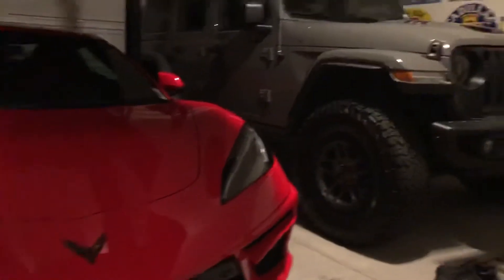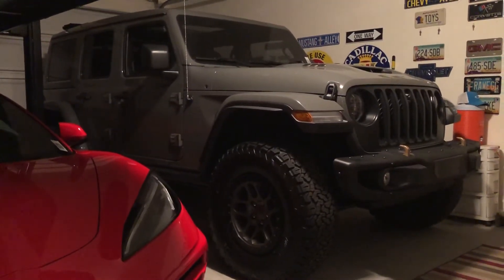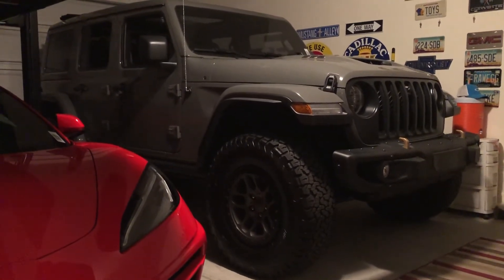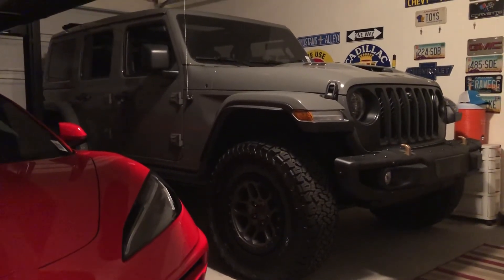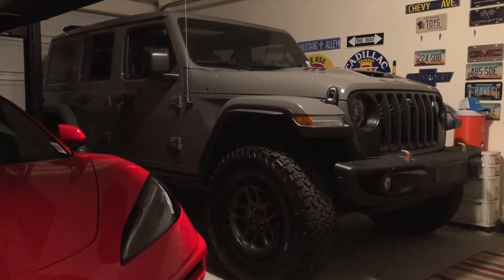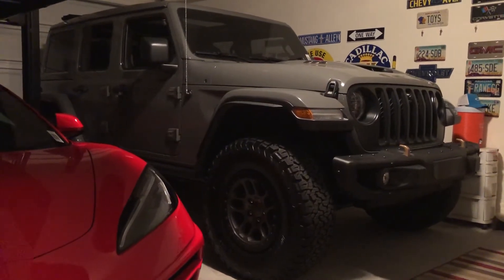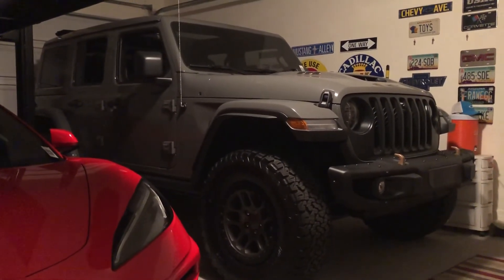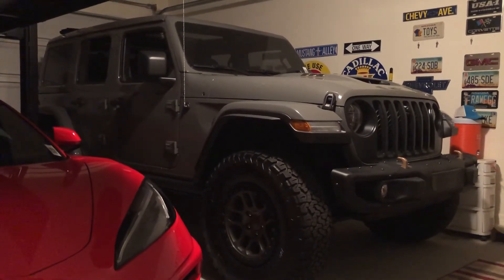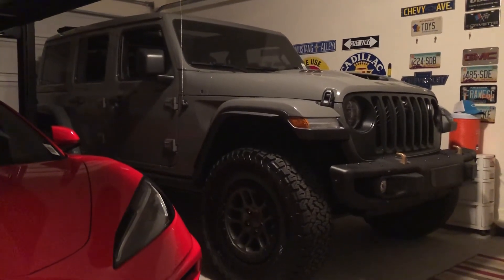Then this was there at the dealership — it is used, a 2022 with only 300 miles, three months old — and it's a Jeep Wrangler Rubicon Extreme Recon package. This car right here MSRPs for almost $88,000 and I was able to buy this vehicle at a very good price.